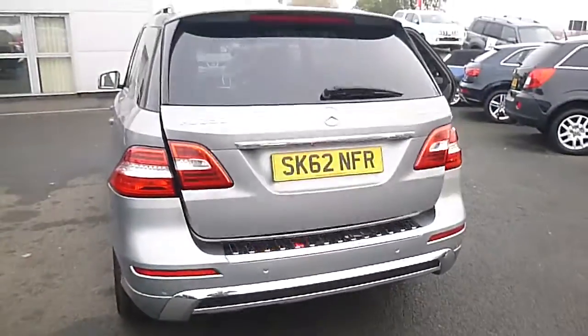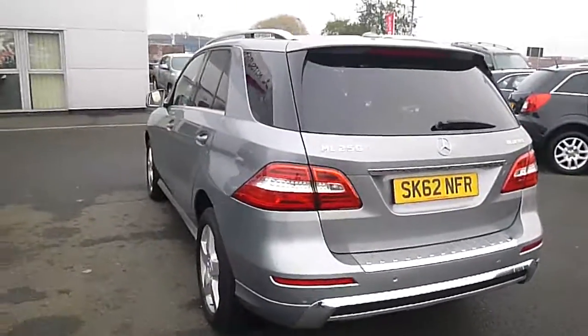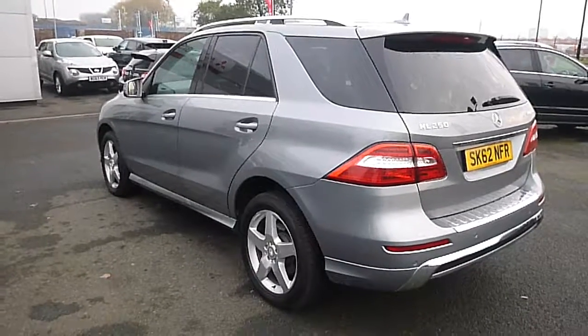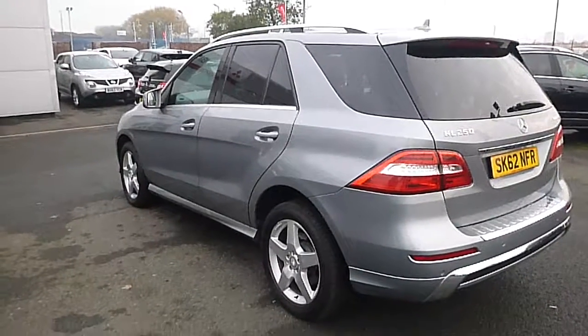This vehicle is very economical, with just 165 grams of CO2, so it is very cheap on car tax. There are many finance options available on it. If there's any more information you'd like to know, please get in contact with us and we'd be happy to help.